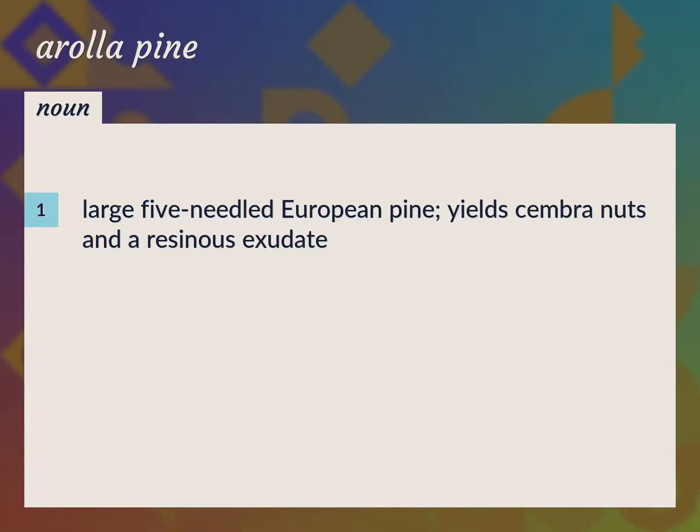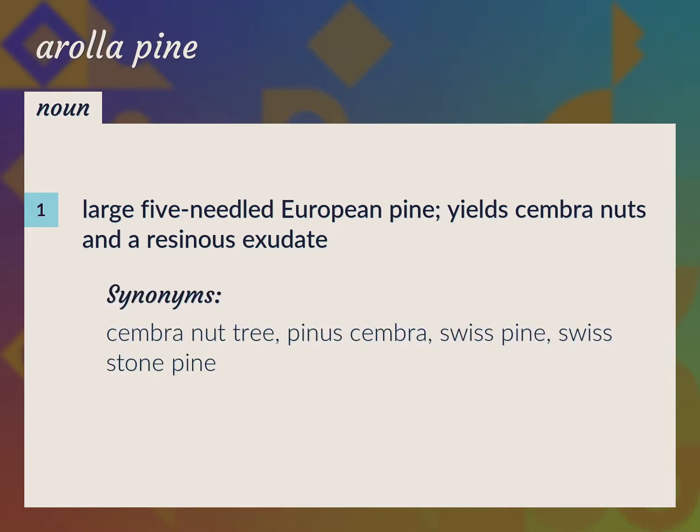Large five-needled European pine, yields chamber nuts and a resinous exudate. Chamber nut tree, pinus chamber, Swiss pine, Swiss stone pine.